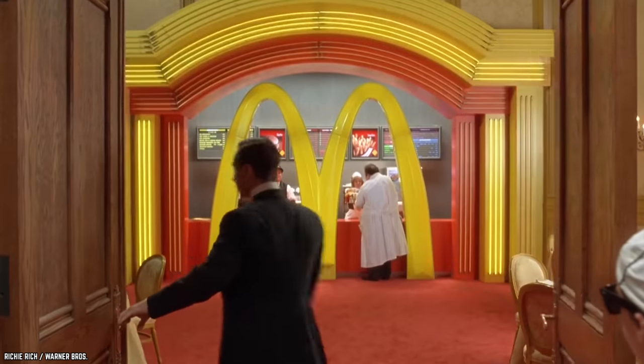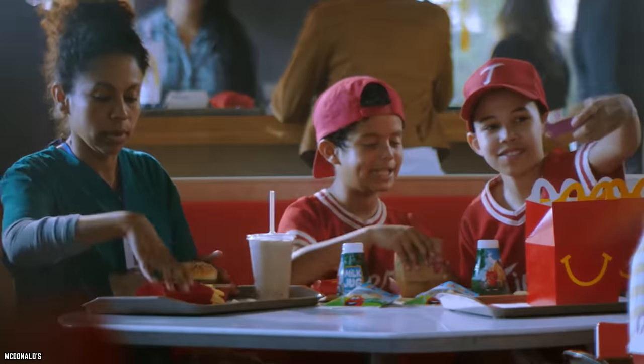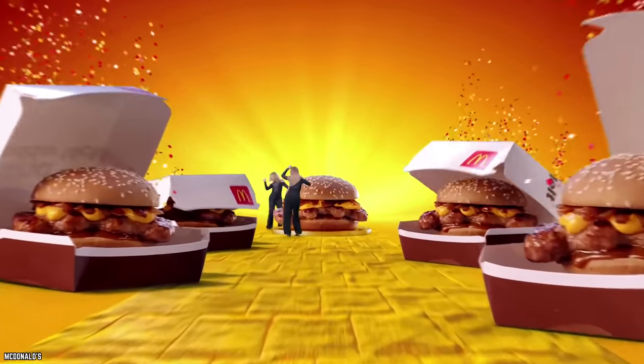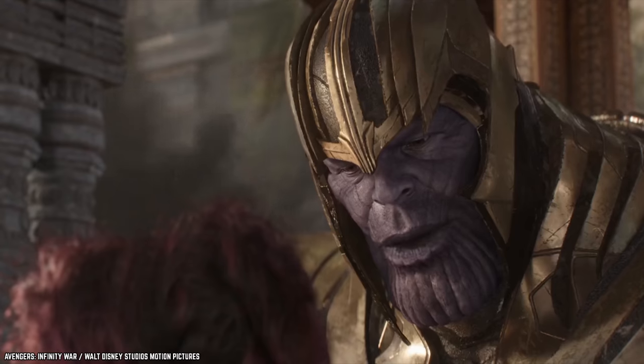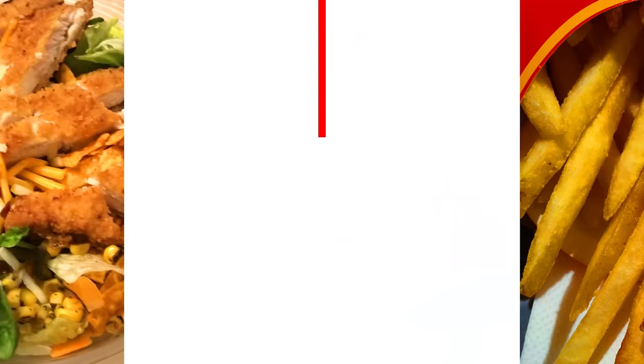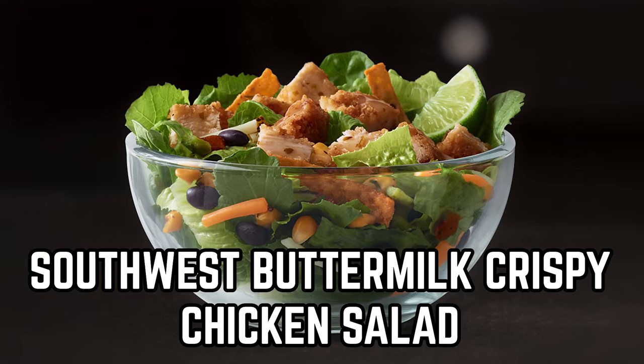One of the ways this restaurant has become such a mainstay in the fast food game is by striking that balance between classic feel-goods and outside-the-box menu options. So let's take a look at the top 10 McDonald's menu items ranked worst to best, starting with the Southwest Buttermilk Crispy Chicken Salad.